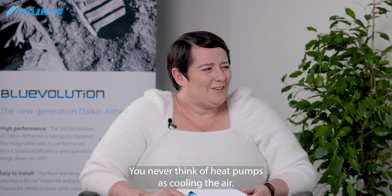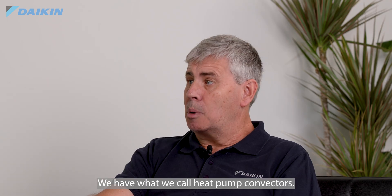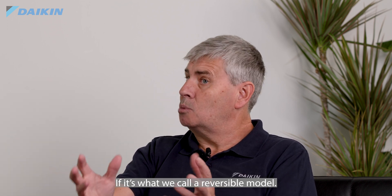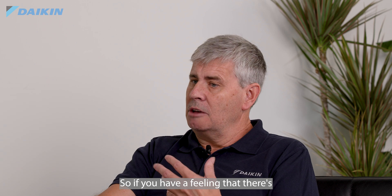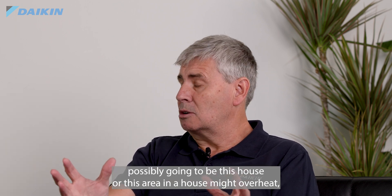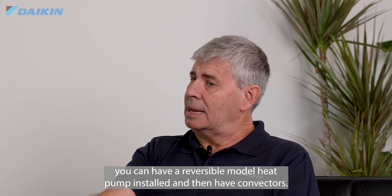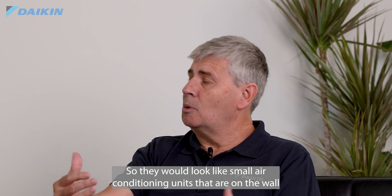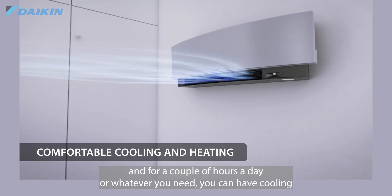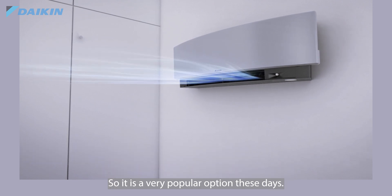You never think of heat pumps as cooling the air — tell us a bit about that. We have what we call heat pump convectors. If you have a heat pump you can run it in reverse, if it's what we call a reversible model. So if there's a feeling that a house or area might overheat, you can have a reversible model heat pump installed with convectors — they look like small air conditioning units on the wall — and for a couple of hours a day you can have cooling within that space. It's a very popular option these days.